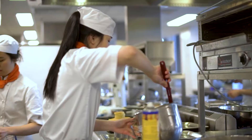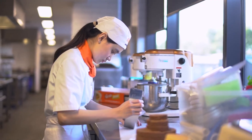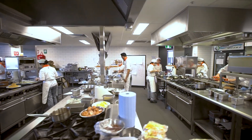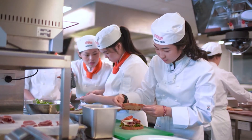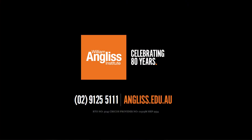The state-of-the-art learning facilities at our Sydney campus have been designed to deliver the best training experience for you. The campus is a place where you're always welcome and can feel comfortable to learn. Thank you for joining me on this campus tour. If you're interested in applying or learning more about our courses or degrees, please visit us on campus, call 9125 5111, or visit anglers.edu.au for more information.